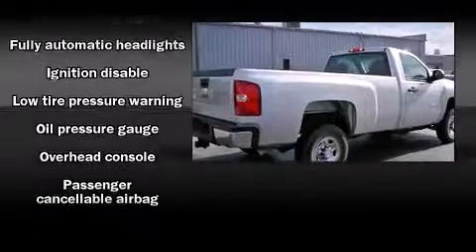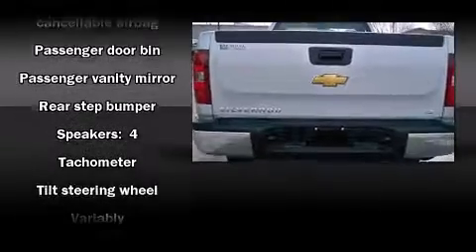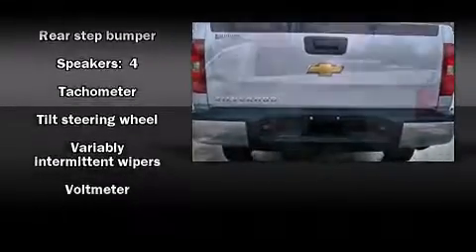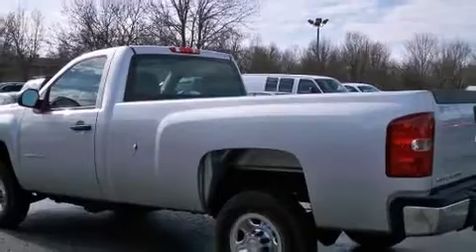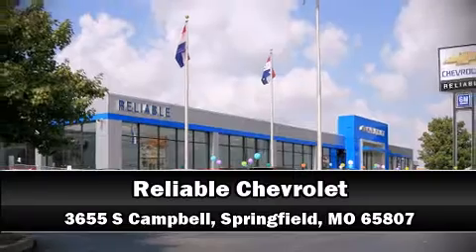Chevrolet ensures the safety and security of its passengers with dual front impact airbags, ignition disabling, and four-wheel disc brakes with ABS. It also arrives with a Carfax history report, providing you peace of mind with detailed information. Please don't hesitate to give us a call.